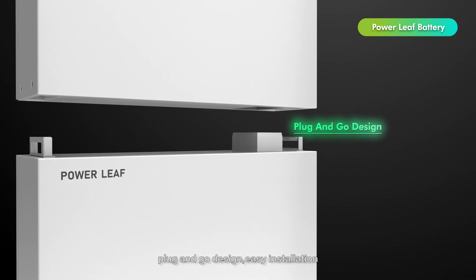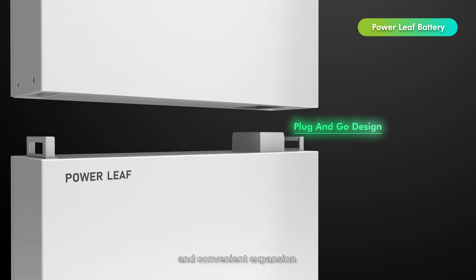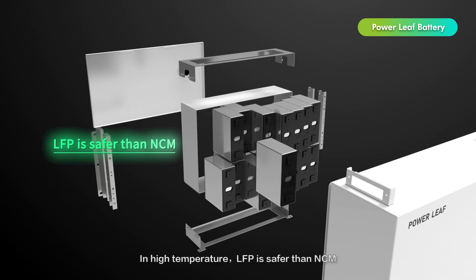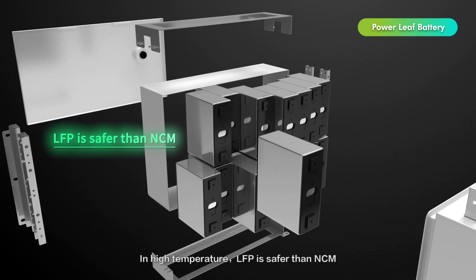Plug and go design enables easy installation and convenient expansion. IP65 high protection rating ensures durability, and in high temperature conditions, LFP chemistry is safer than NCM.